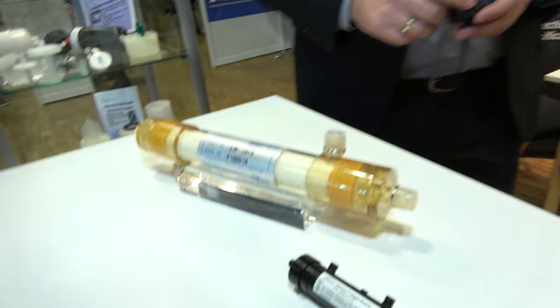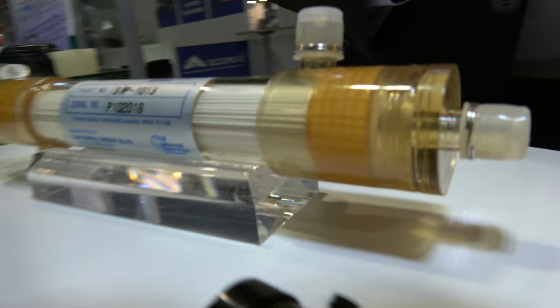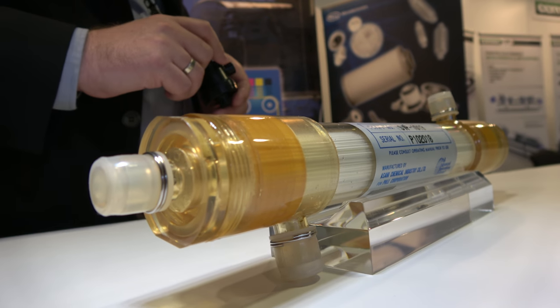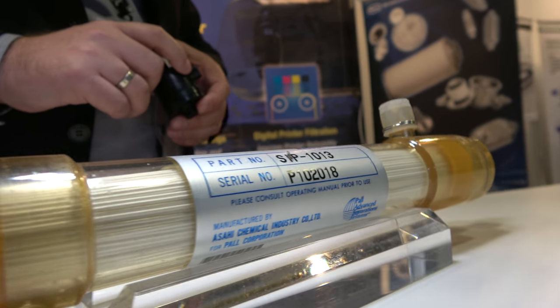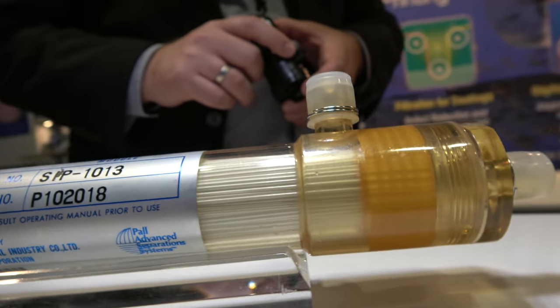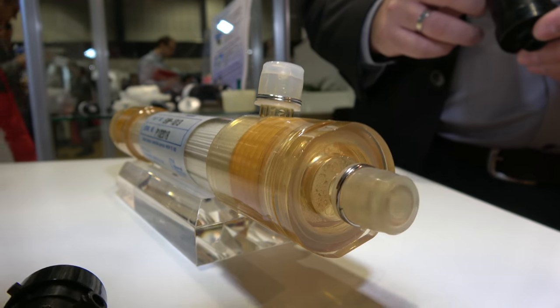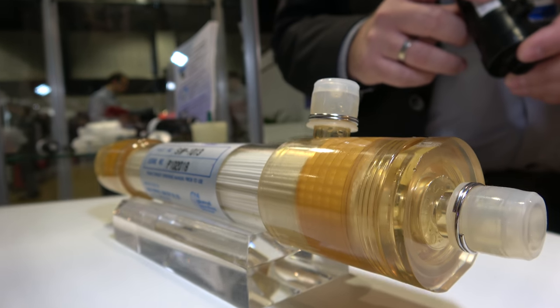And what is this machine right here? This is the crossflow filter. It's not used directly in the printer — it can be used in the formulation or production of nano silver inks, for example, for desalination and particle filtration technologies.